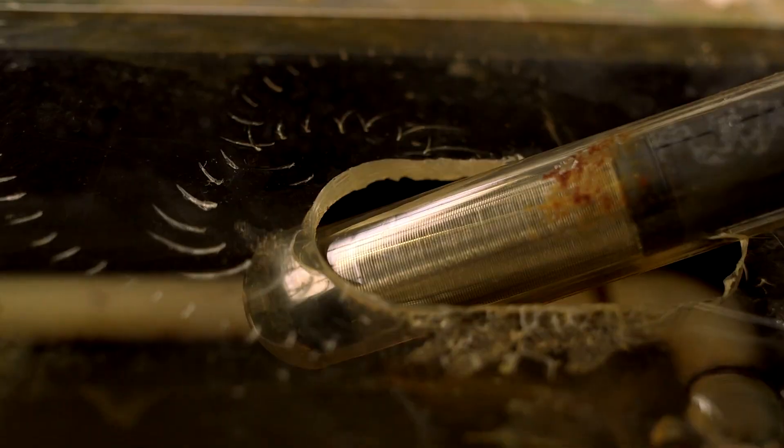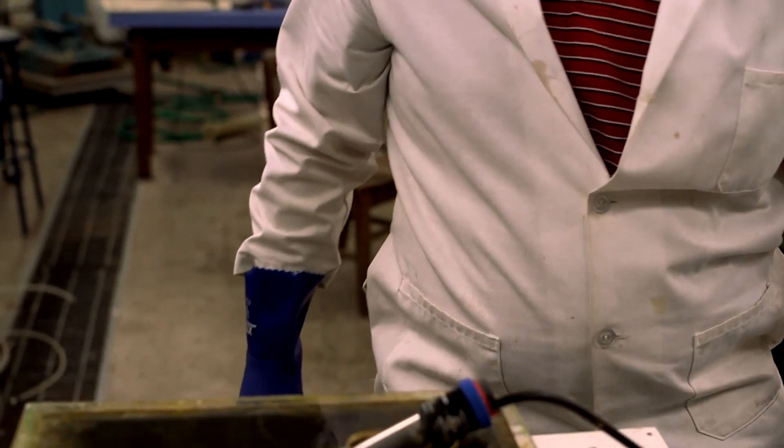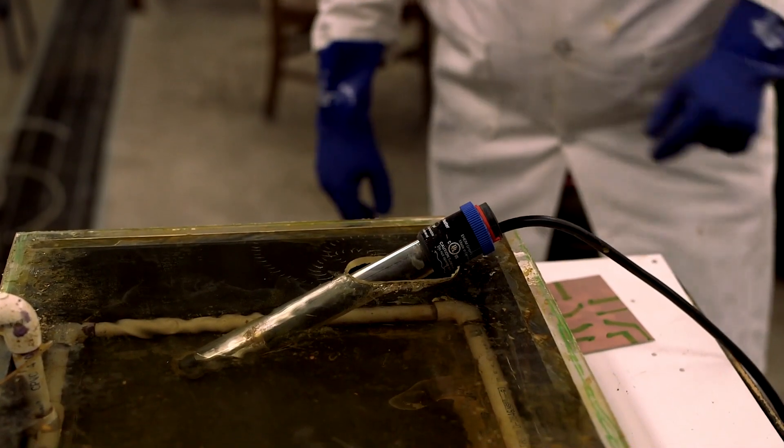It promotes cross-disciplinary projects because chemical engineers can design circuit boards for mechanical engineering projects and electrical engineering projects.